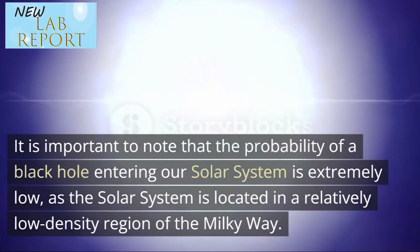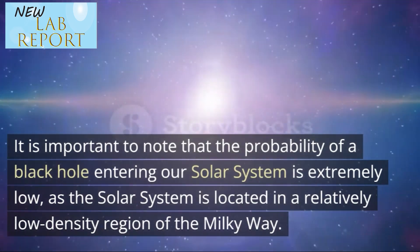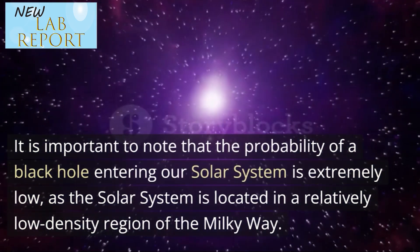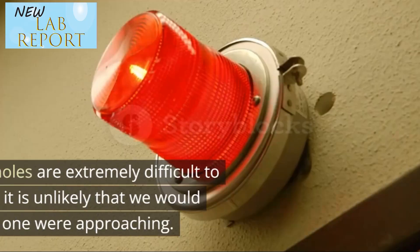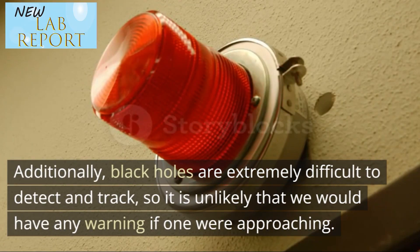It is important to note that the probability of a black hole entering our solar system is extremely low, as the solar system is located in a relatively low-density region of the Milky Way. Additionally, black holes are extremely difficult to detect and track, so it is unlikely that we would have any warning if one were approaching.